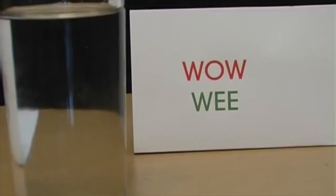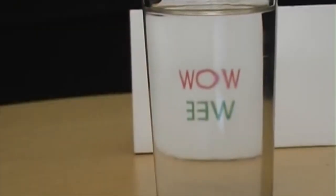Write the word WOW in red ink and WE in green. When you place a glass of water in front of them, the word WOW will look fine, but WE will be reversed.